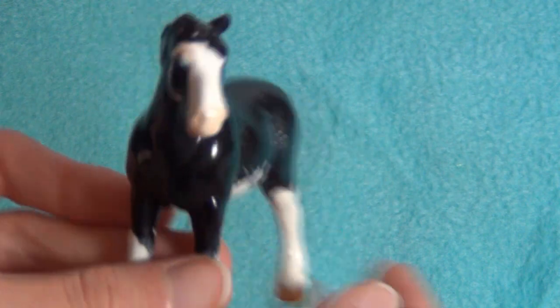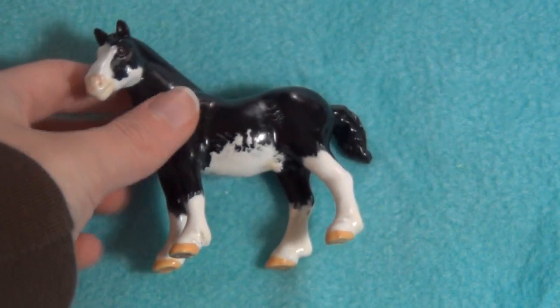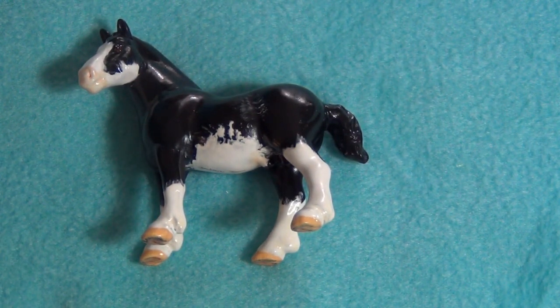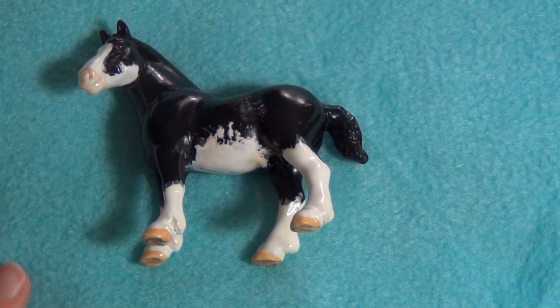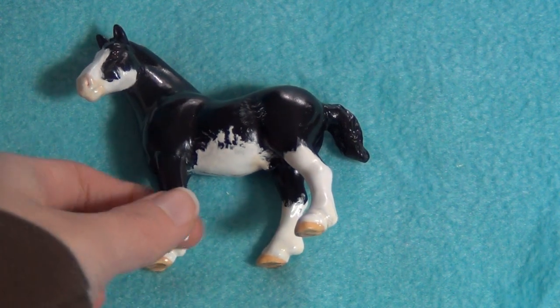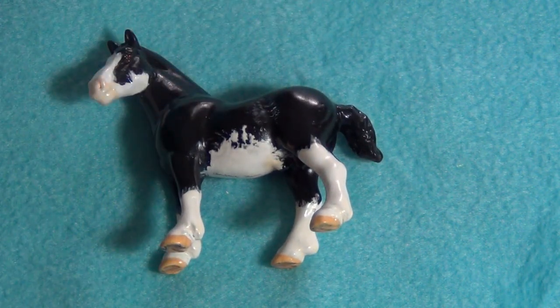This is a little custom Breyer Stablemate I got from the same person I got the Peter Stone Appaloosa from. I did show him, although I didn't have a proper breed reference or anything, and that was the only reason he didn't place. I couldn't really think of a breed for him so I kind of gave him the wrong breed, but if I get a different breed for him next time he'll probably do better.